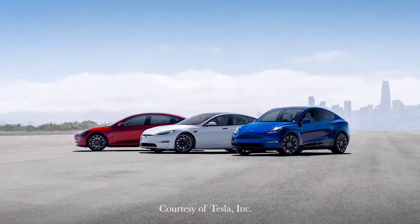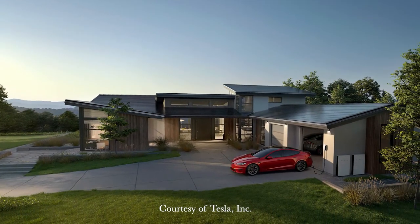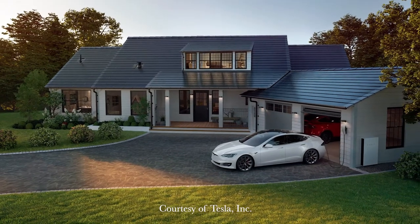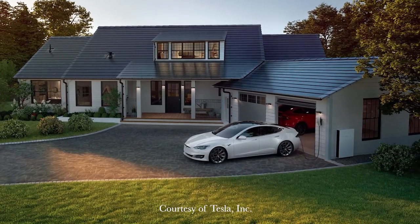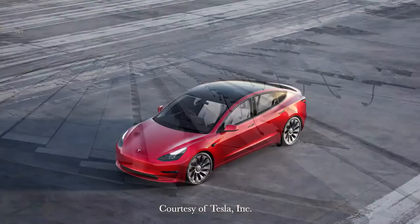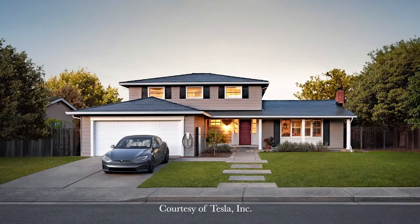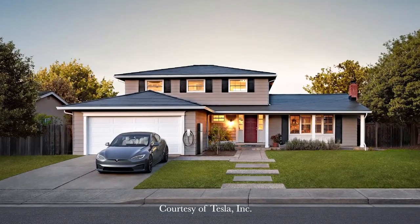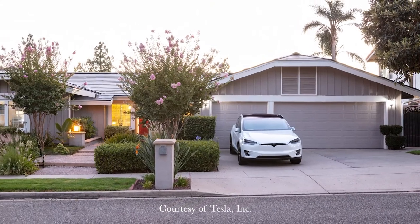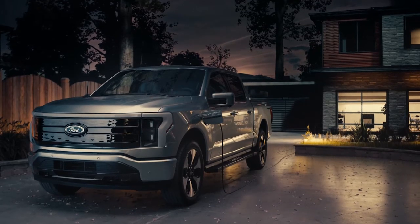In 2016, Tesla purchased SolarCity, a solar panel company. Part of the plans that have been investigated are how the companies could work together to power homes and cars, helping give and take from the electrical grid with your home and the Tesla Model 3. When the power is needed, they can both take it from the grid, but when the electrical company is unable to provide power, the Model 3 can be the power supply.